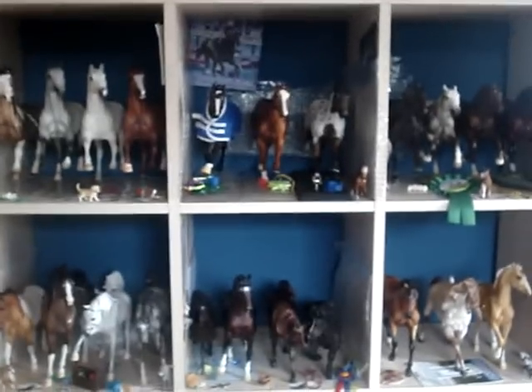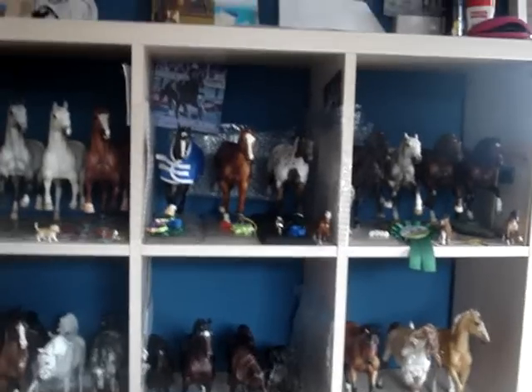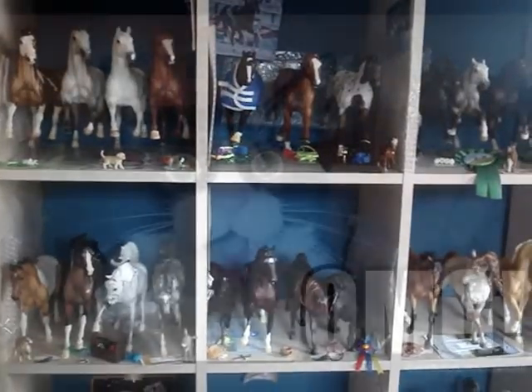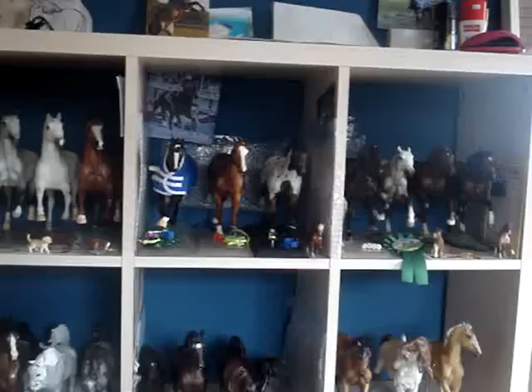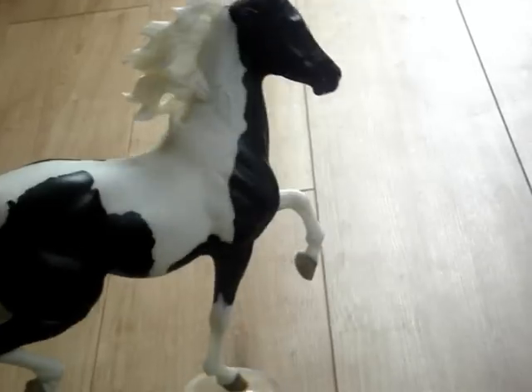Hey guys, the video today is about the horses I regret buying. I was inspired by Foxglory123 — I love these videos. So here I am. Probably my least favorite horse is the Huckleberry Paymall.